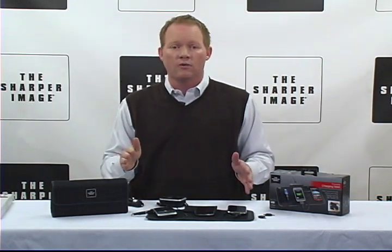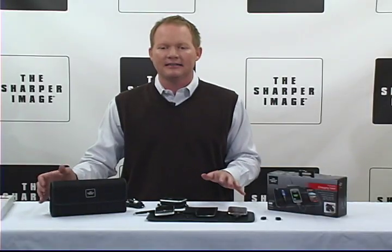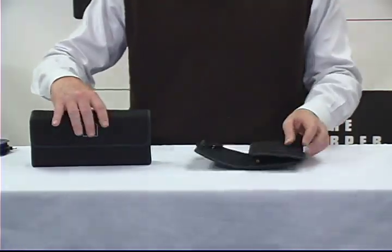And then you can charge all your devices at once. It's got a very convenient fold-up design that you're going to love. It's got a non-slip backing that keeps devices in place while they're charging. A lightweight protective travel case makes it real easy to carry your stuff with you.